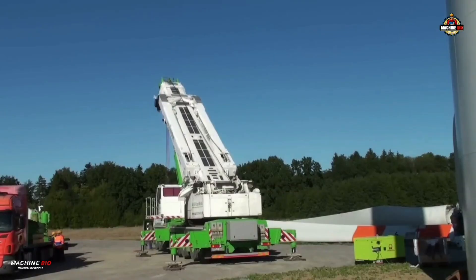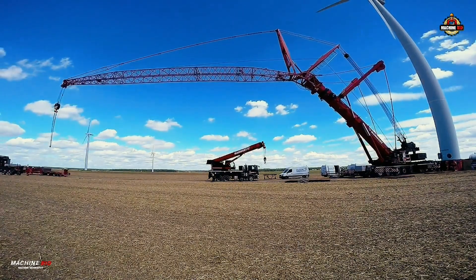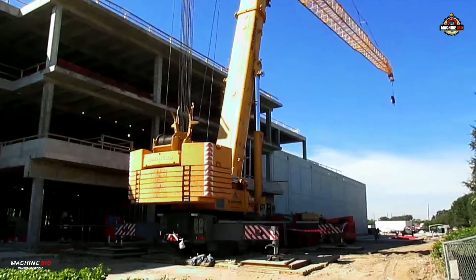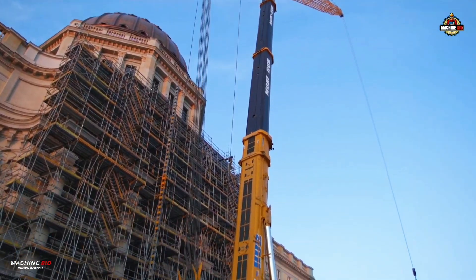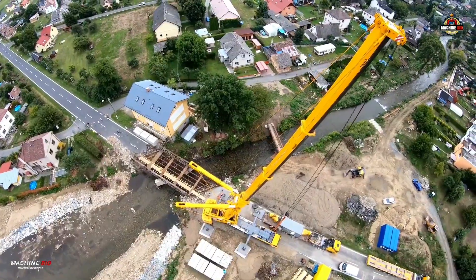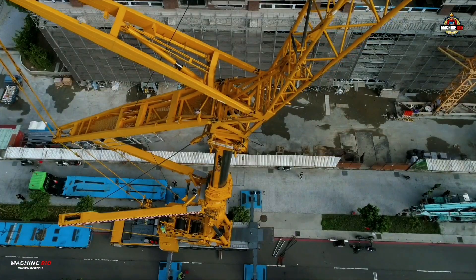At the heart of the LTM 1500-8.1's success was a design philosophy centered on flexibility, power, and reliability. The crane boasted a maximum lifting capacity of 500 tons at a 3-meter radius, and at its extreme working reach of 108 meters, it could still lift an impressive 3.6 tons. Its groundbreaking dual-boom configuration gave customers a choice: a 50-meter telescopic boom for more compact jobs, or an 84-meter version equipped with Liebherr's Y-guying system, significantly enhancing lifting capacity at height.